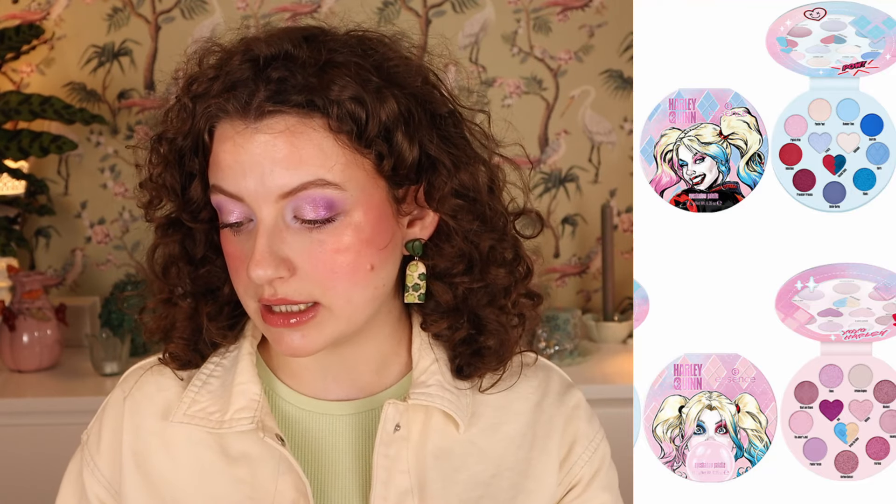Let's start with the Essence Harley Quinn Collection. I have to say I'm personally not that into Joker and Harley Quinn — I've seen some of the movies and enjoyed them, but I'm not a die-hard fan. In the Harley Quinn Collection we have two eyeshadow palettes. One is kind of blue and red, and one is kind of pinky pastels, quite soft. They took this theme and made it soft and girly, which is interesting — it doesn't feel super comic-y, it feels quite girly, at least the Essence part.